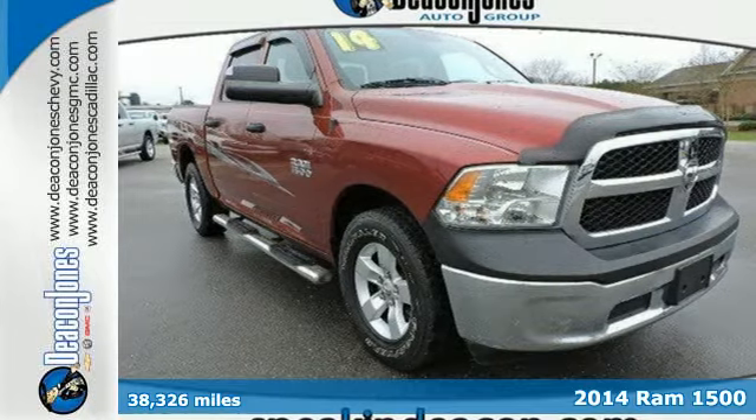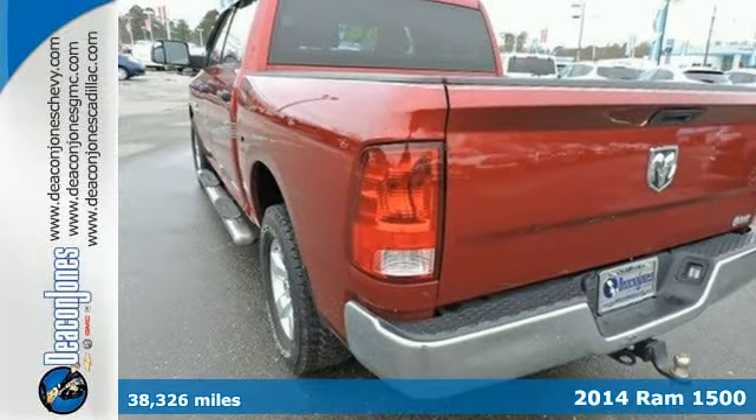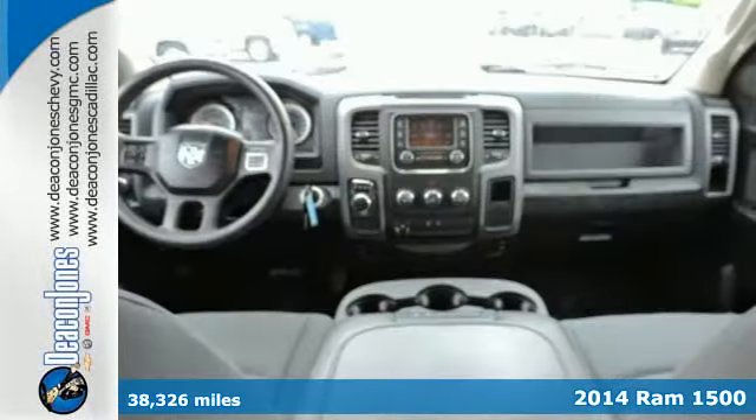Here's a 2014 Ram 1500 Tradesman. The legendary 1500 has been rigorously tested to handle your toughest tasks.